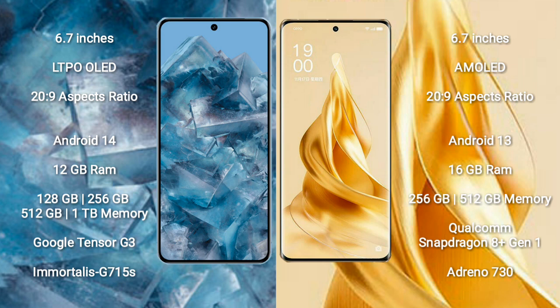The Google Pixel 8 Pro runs on Android 14, while the OPPO Reno 9 Pro Plus runs on Android 13. The Google Pixel 8 Pro comes with 12GB RAM and 128GB, 256GB, 512GB, or 1TB internal storage, powered by the Google Tensor G3 processor and Immortalis-G715 GPU. The OPPO Reno 9 Pro Plus comes with 16GB RAM and 256GB or 512GB storage, with a Qualcomm Snapdragon 8 Gen 1 processor and Adreno 730 GPU.